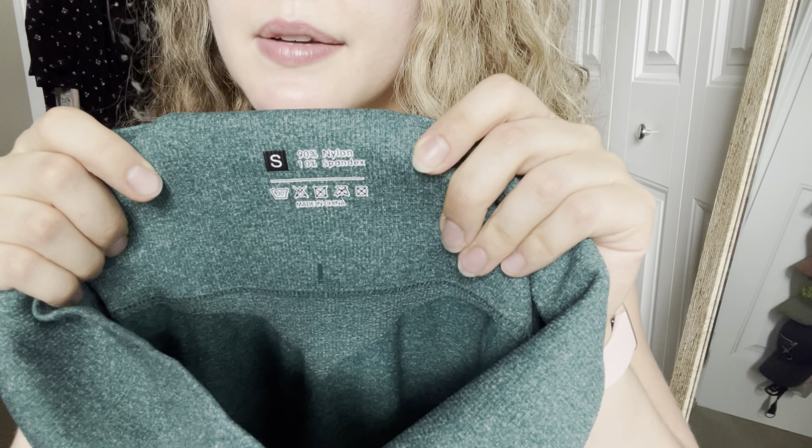First thing I want to talk about is the material of the two of them. They're both made from nylon and spandex — they're literally off by a couple percent. Starting with the Amazon ones: they are 90% nylon and 10% spandex, right here on the label. They are super stretchy and still have that athletic feel to them, but you can definitely tell that these are a lot cheaper — you're paying for what you're getting.